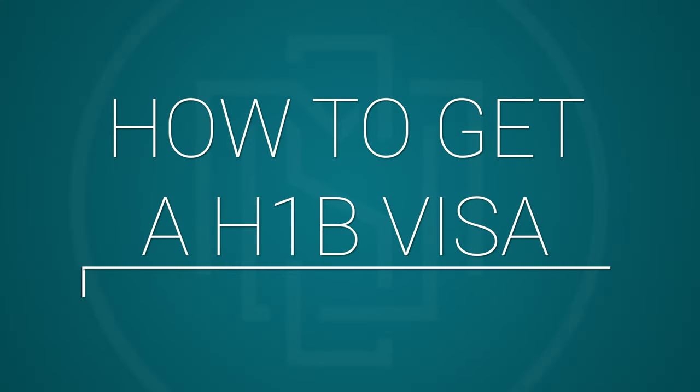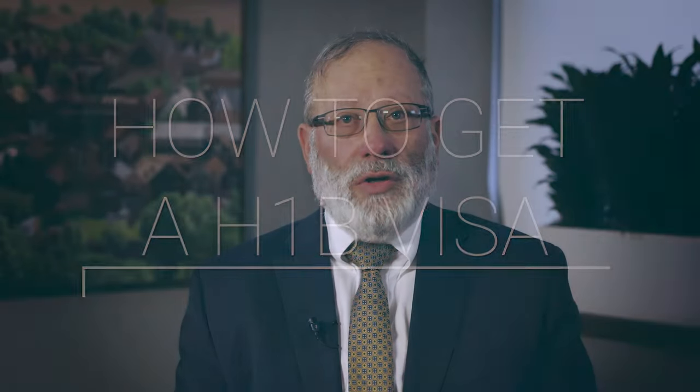How does one get an H-1B visa? Each year, the government runs a selection process. There are 85,000 H-1B slots available every year, but there are many more employers that want them. In 2021, the government received 275,000 applications to participate in this program. It selected 87,500 applications in the month of March for filing at the beginning of April, and the filing period was conducted through June 30.